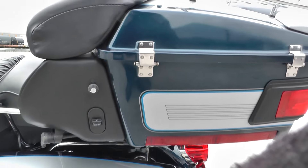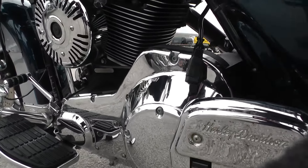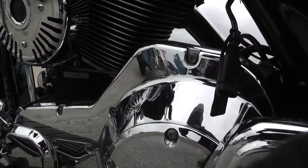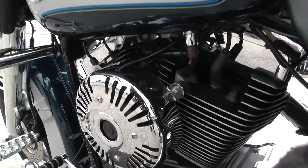You can see some of the chrome here on the back cover and on this timing cover right here. Up on these little mini spot lamps, the chrome is kind of peeling and bubbling a little bit.